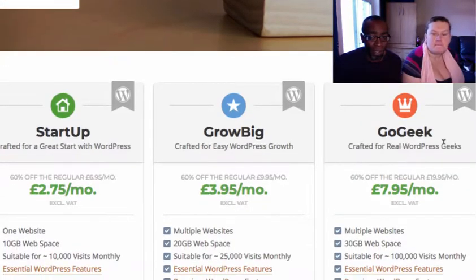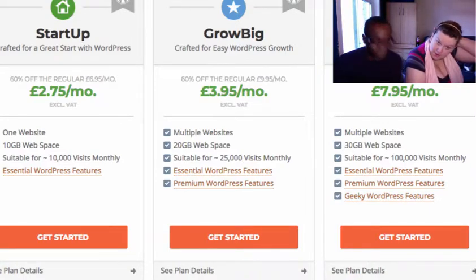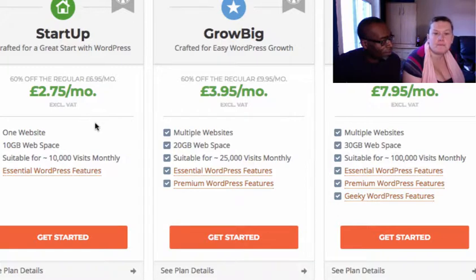There are three plans of hosting you can sign up for. Startup only allows you to host one site. Grow Big allows you to host multiple sites, and Geek allows you to host multiple sites with a few extra bells and whistles. I'd recommend anyone who builds a site never go for a plan that allows just one website, because inevitably next week you want to build another website. So always go for the Grow Big, which is £3.95 a month.